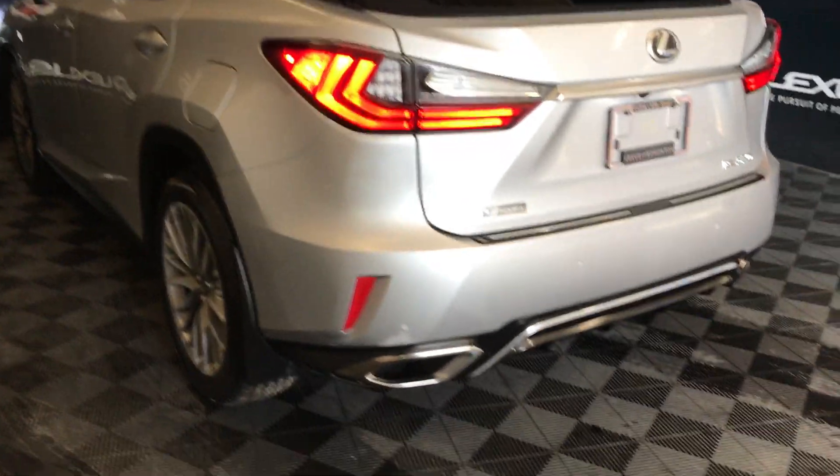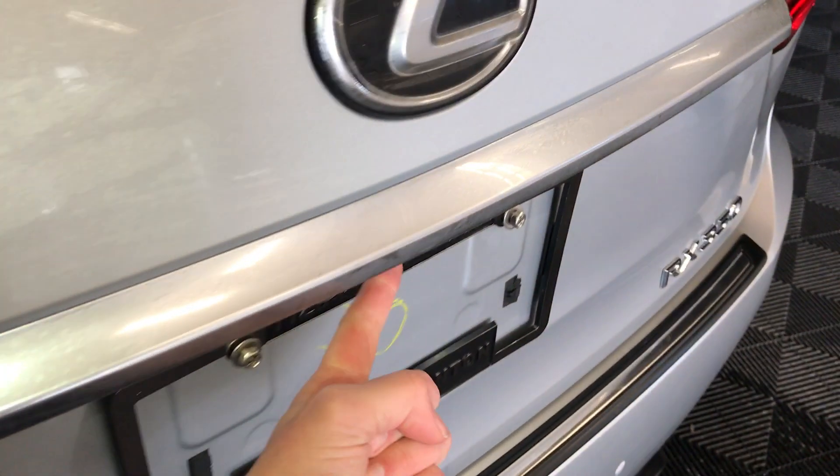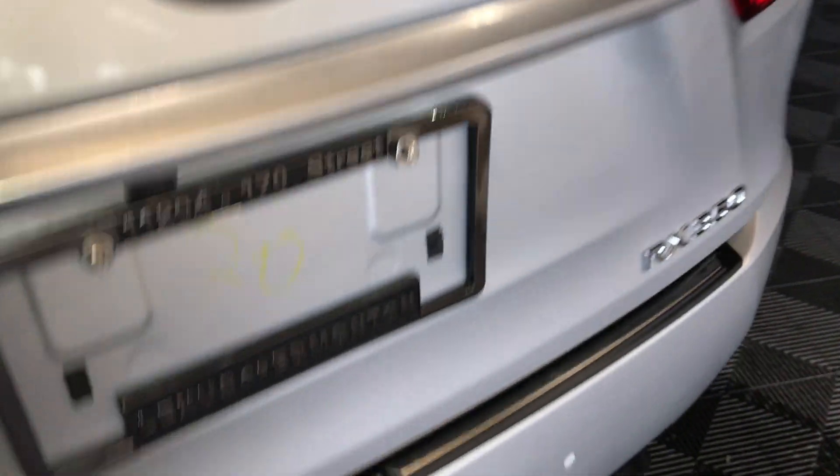Premium LED rear combination lights. Backup sensors. You have remote trunk release. There's also a button right here to press. And you have your hands-free feature — you place your hand on top of the emblem, it will sense it and open up.